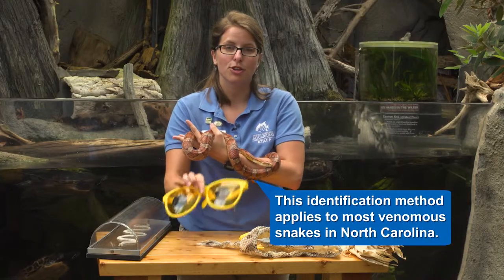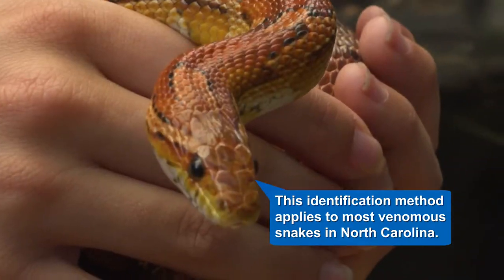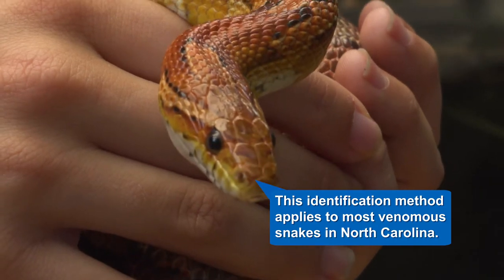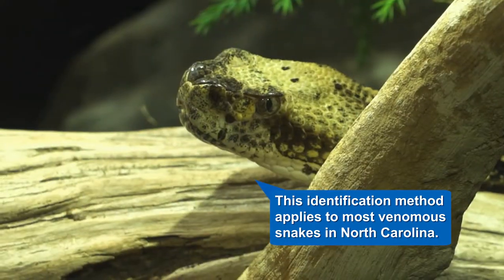Another way to tell is by their pupils. If a snake has more of a rounded, spherical eye, that's going to be non-venomous. A venomous snake is going to have more of a cat eye — a more diamond shape.